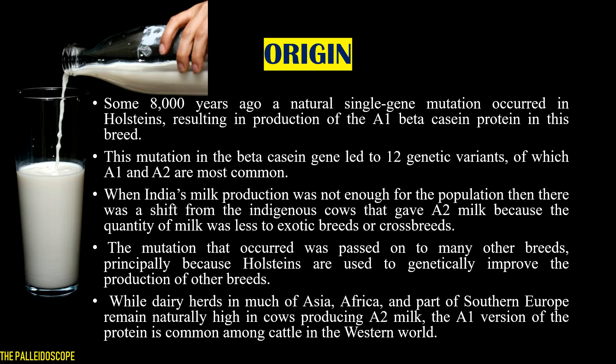The A1 allele came about due to a single gene mutation some 8,000 years ago in Holsteins, resulting in the production of A1 beta-casein protein in this breed. This mutation in the beta-casein gene led to 12 genetic variants, of which A1 and A2 are the most common, though B and several other variants also exist.